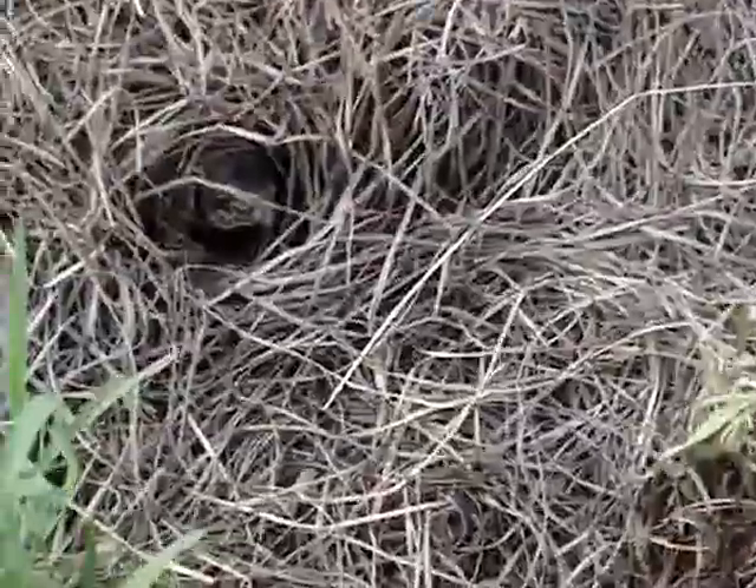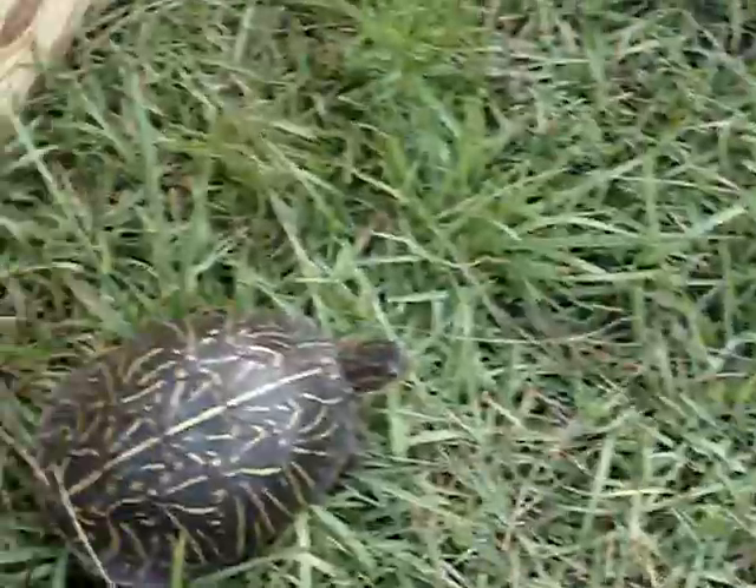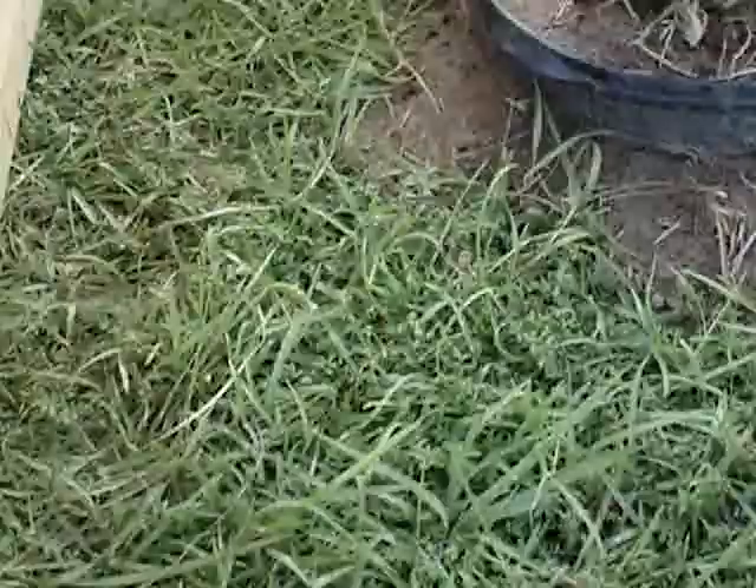All right, guys. You're looking at one of my Florida enclosures. There's about 40 of them in here. They're all hiding. But it's July 6, 2017, and this is just one of the enclosures.